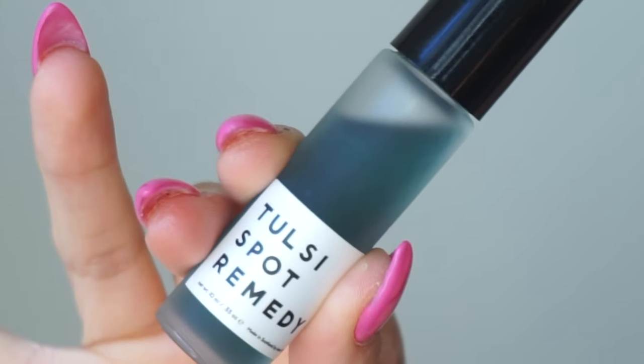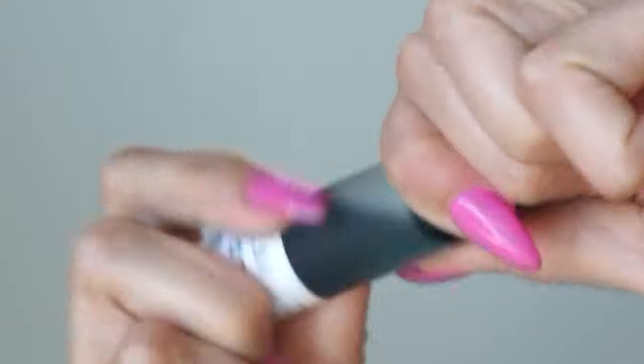Finally, the Tulsi Spot Remedy in a gorgeous blue shade — same packaging as all the others, all glass with plastic tops and the stainless steel applicator. This is a $34 spot treatment, which sounds like a lot, but spot treatments you use significantly less of than something like a lip oil or an under-eye oil since you're just treating certain spots on the face, mostly at nighttime. It is a blend of essential oils along with cold pressed grapeseed and black cumin oil.